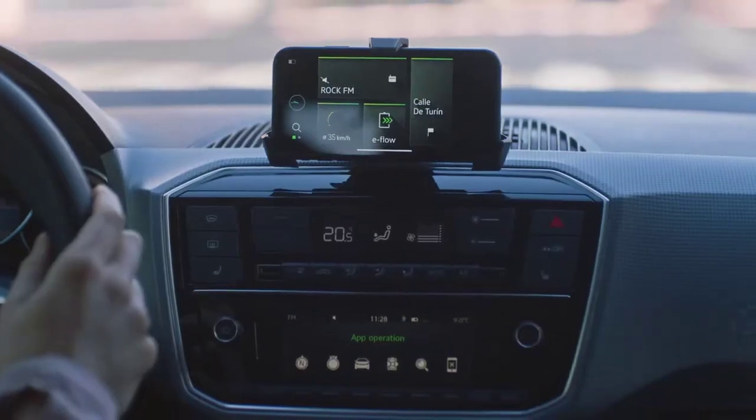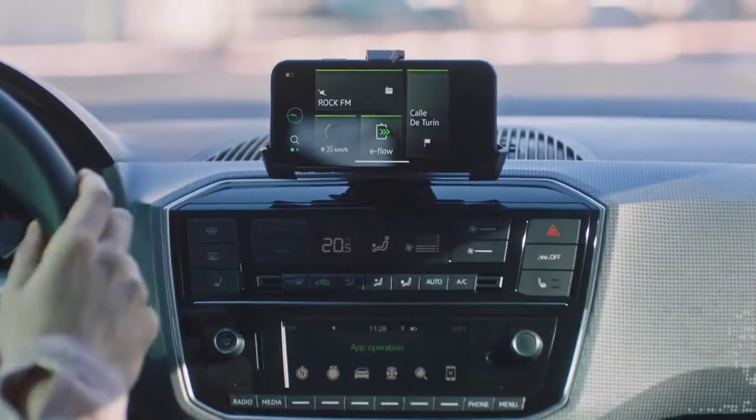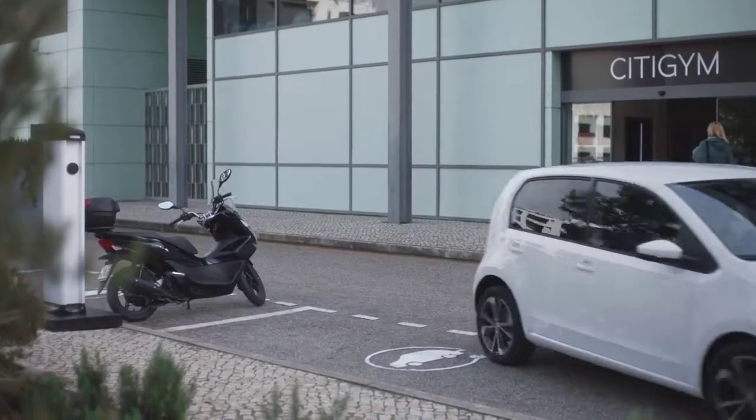And on the clear instrument panel, you have everything important in view. There's a parking lot with a charging station next to it — what a coincidence.